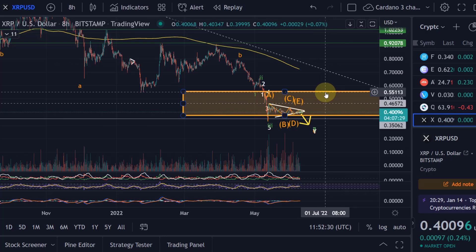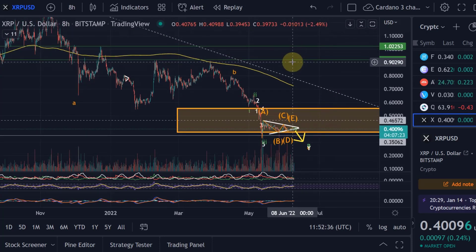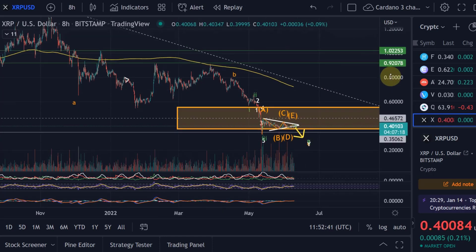That would be above 55 cents. If we can do that, it would at least be a good indication that bullishness is returning and that the low could be in. We can be much more confident above 92 cents.